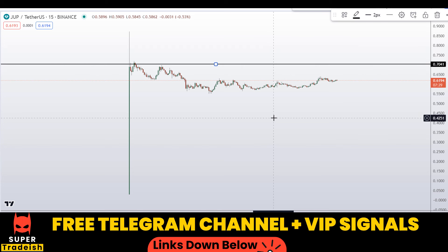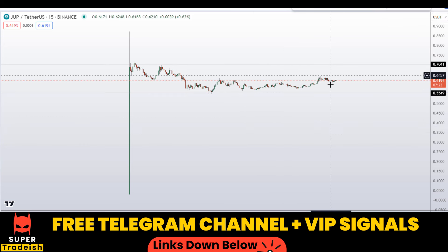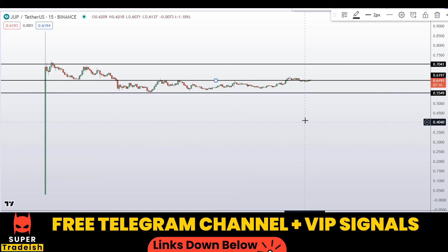So this is the high right here at around the 70 cents region, and this is the low right here at around the 55 cents region. Right now we are at the middle of the range between these two levels, so this is no man's land.